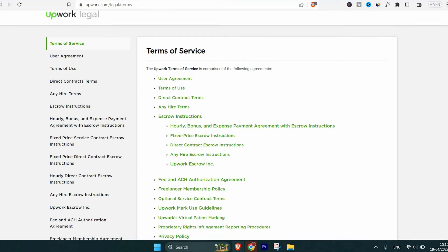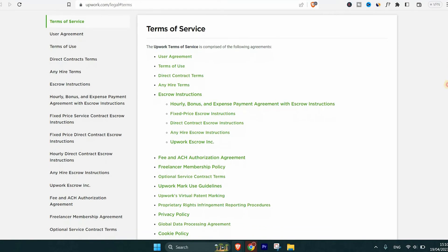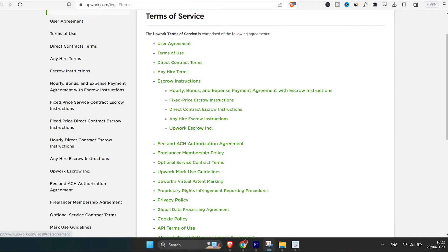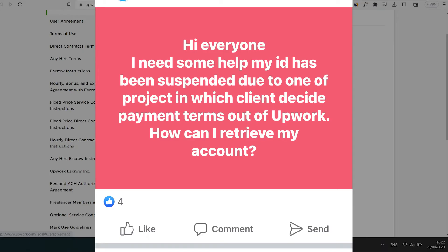The eleventh point: accounts may be suspended for violation of Upwork's terms of service or community standards. Try to read the Upwork terms of service — I'll put the link in the description.